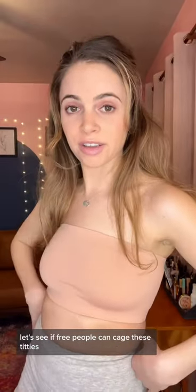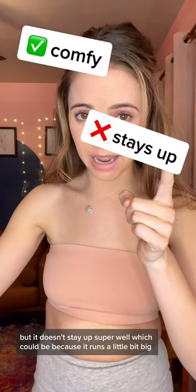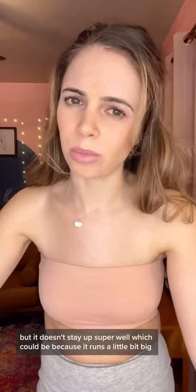Let's see if Free People can cage these titties. Not too stoked at the side profile. It is comfortable but it doesn't stay up super well, which could be because it runs a little bit big.